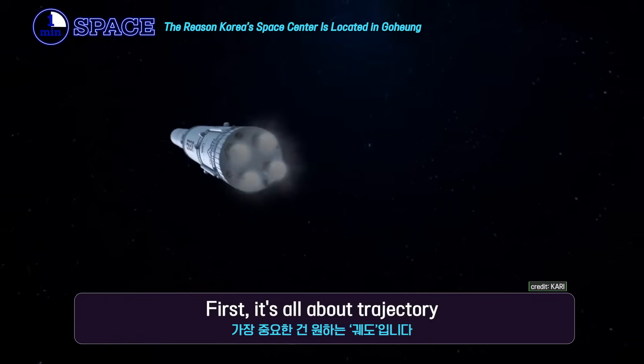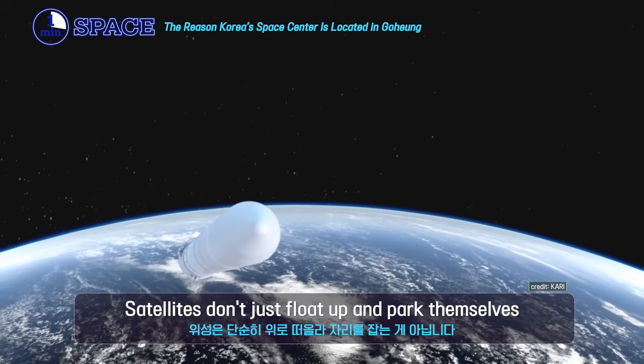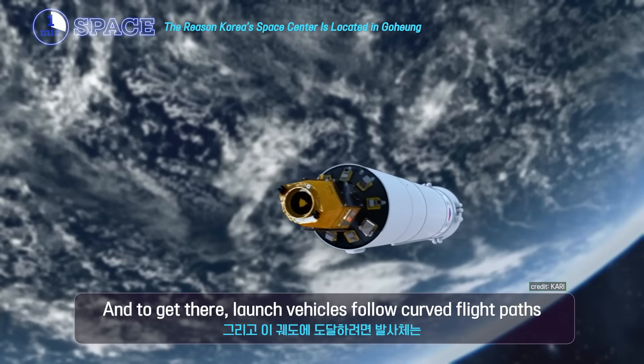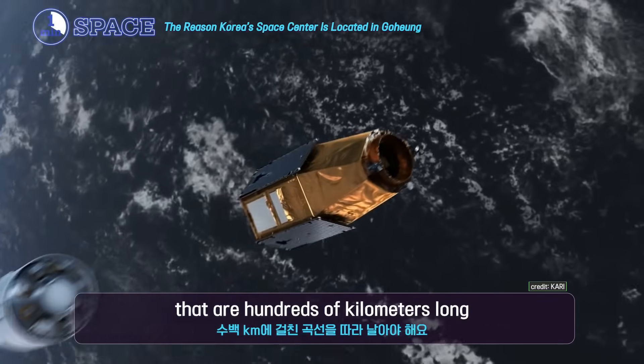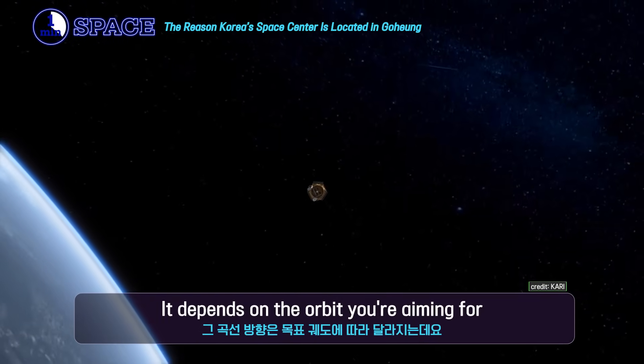First, it's all about trajectory. Satellites don't just float up and park themselves — they need to hit very specific orbits. And to get there, launch vehicles follow curved flight paths that are hundreds of kilometers long. The direction of the curve depends on the orbit you're aiming for.